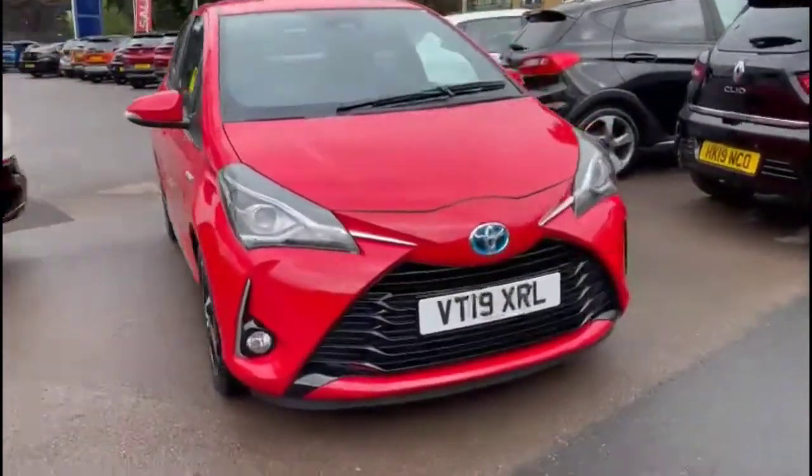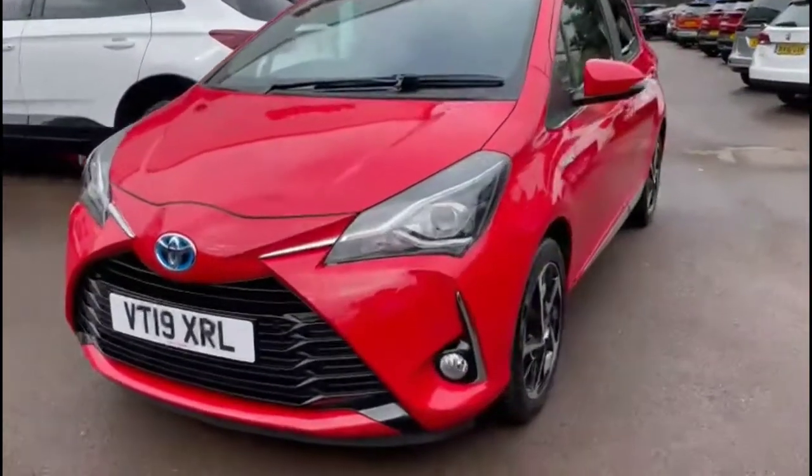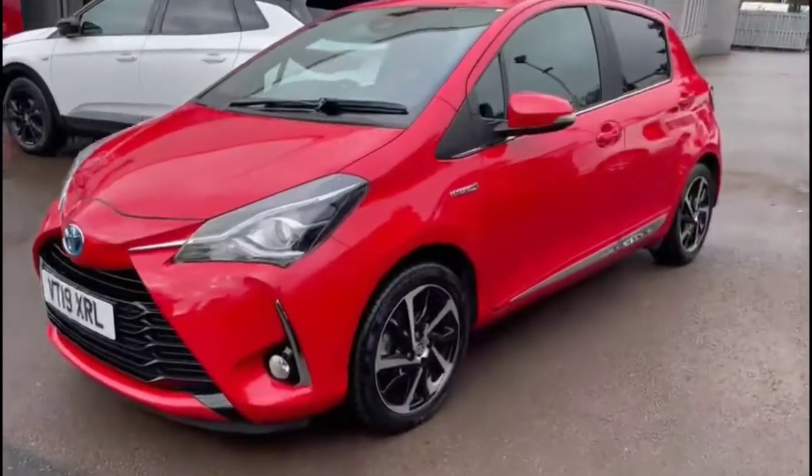Hello and welcome to Bayliss Vauxhall. Today we're doing a Toyota Yaris 1.5 Hybrid XL. This vehicle has covered 8,292 miles and has finished in red. It also comes with Bayliss warranty with option to extend it to 36 months.